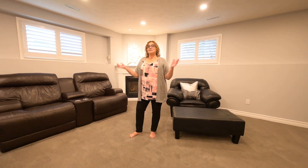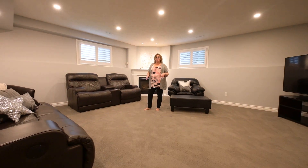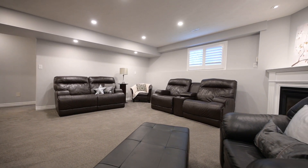And as if that isn't all enough, you get this fabulous lower level rec room completely ready for Saturday night. All you have to do is bring your friends, your big screen TV — don't forget the popcorn.